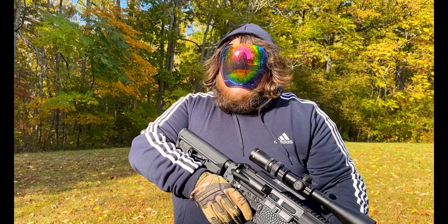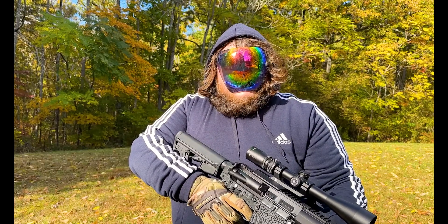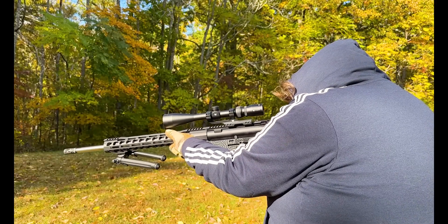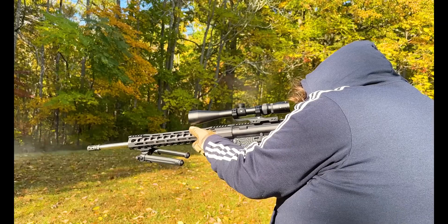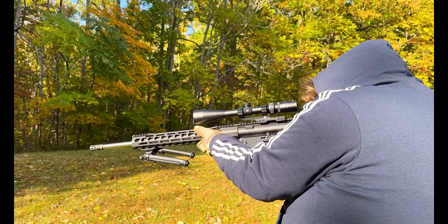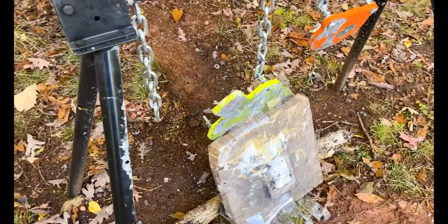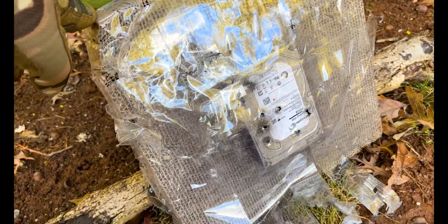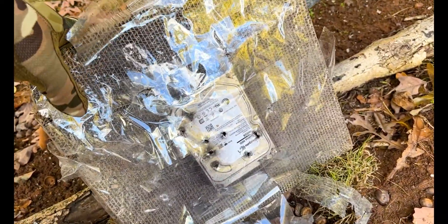All right, I knocked my target over — I just had to set it back up. Turns out duct tape isn't the best solution, but we persevere. So let's take a look at the damage. It turns out they don't make a dedicated hard drive stand — shocker, I know — so I had to packing-tape it to a piece of cardboard, which held it pretty well but did fall over on just about every shot.